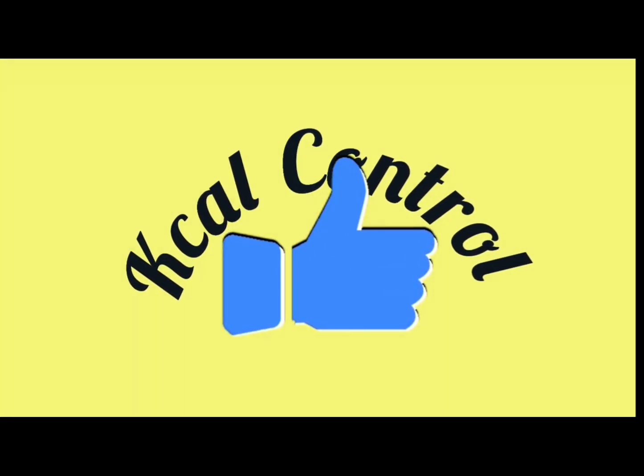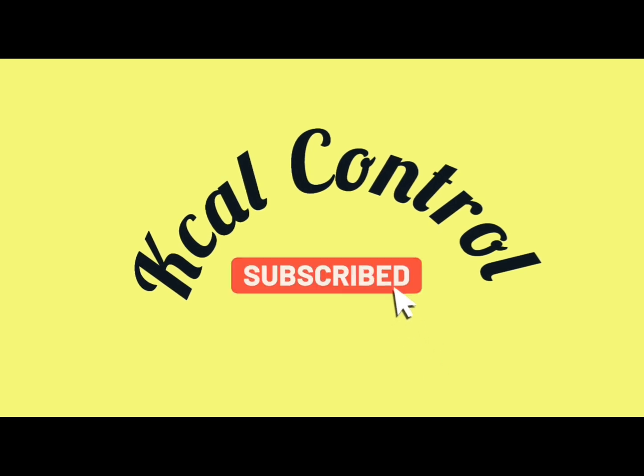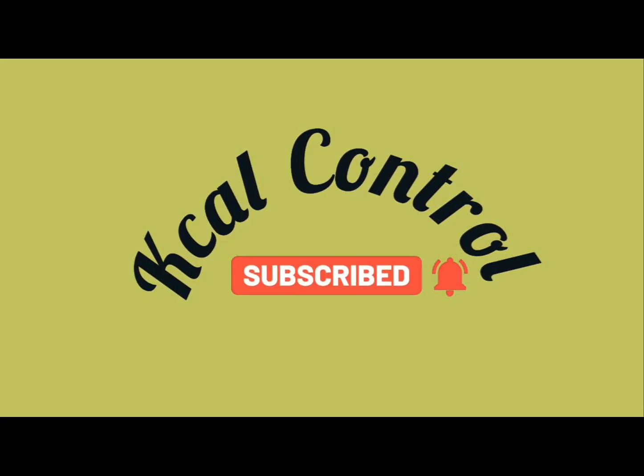Thank you everyone for watching this video. I hope you liked it. Please press the bell icon and subscribe to my channel for more videos. Thanks for watching.